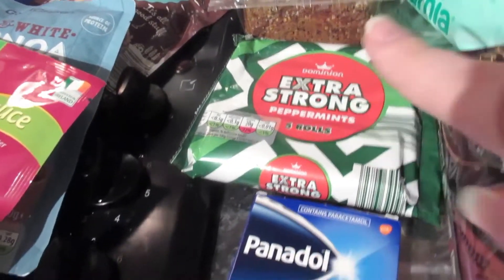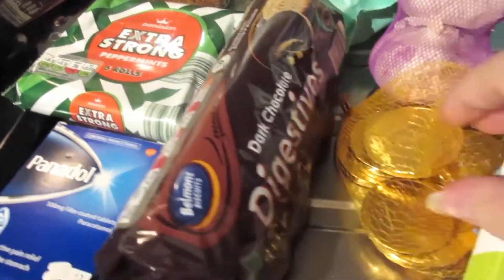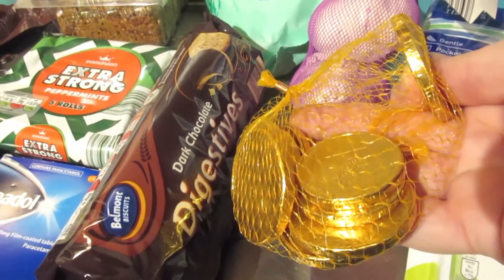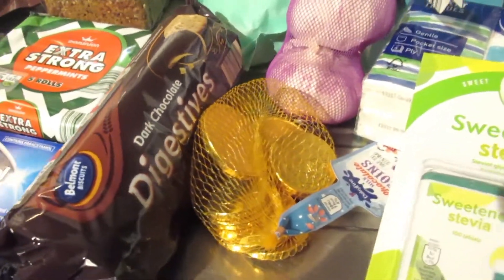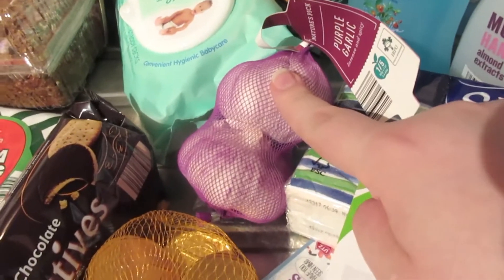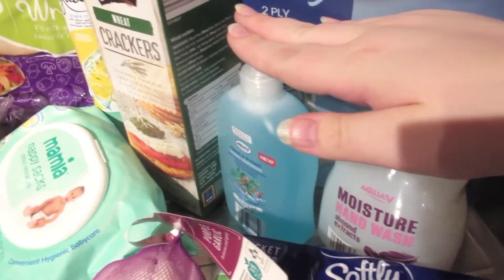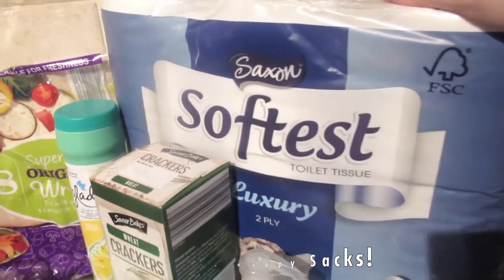My husband needed some mints, we needed some panadol, we have some dark chocolate biscuits for Caleb — he loves these and they're fantastic to have in the changing bag because you can just take one out at a time without opening a packet. We also have sweetener for teas and coffees, a packet of tissues because it's that time of year, garlic, hand wash — we were completely out — wheat crackers, and a big packet of tissues.